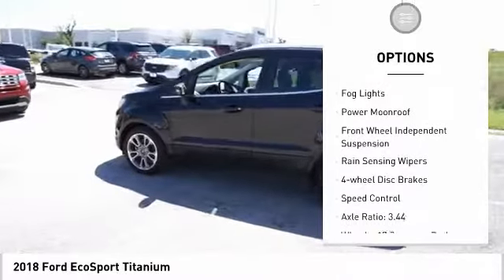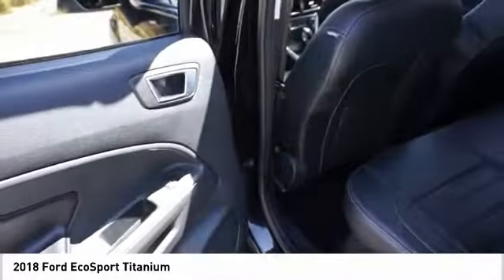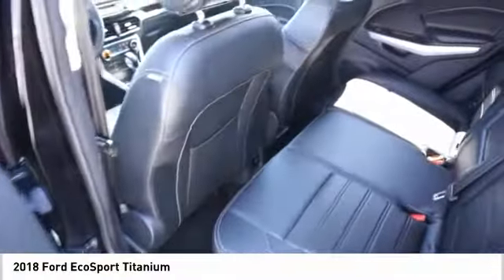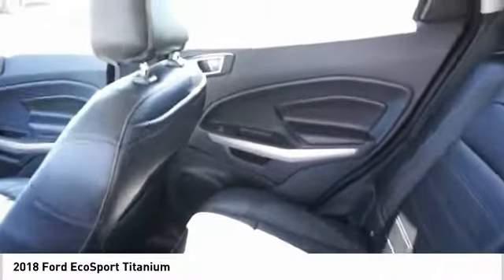Make a great choice today with the 2018 EcoSport. The Ford EcoSport has an upgraded interior that provides you all the features you could ever want. It also offers the functionality of an SUV, but in a size where you feel in control. Here are some of this vehicle's great options.